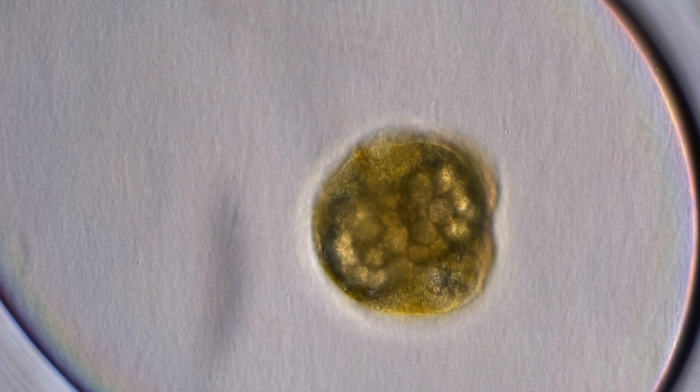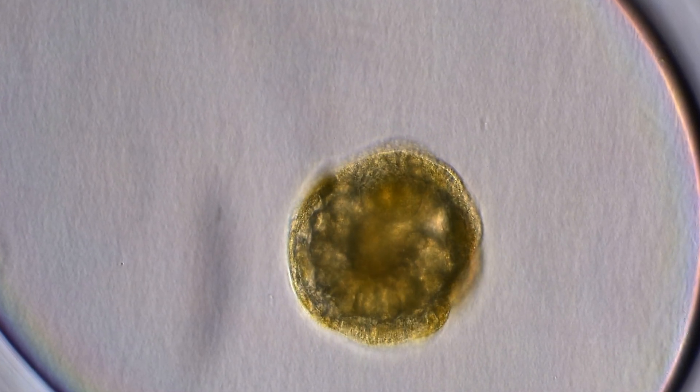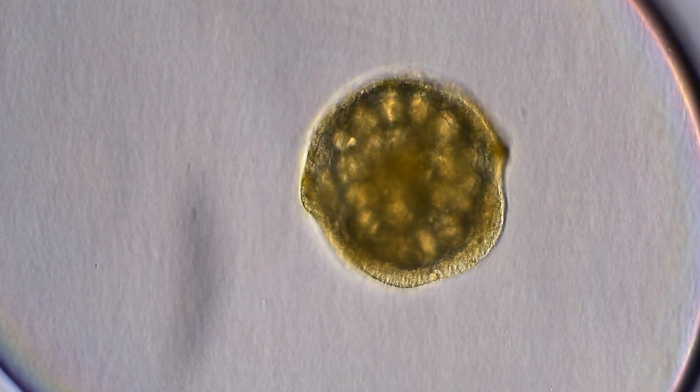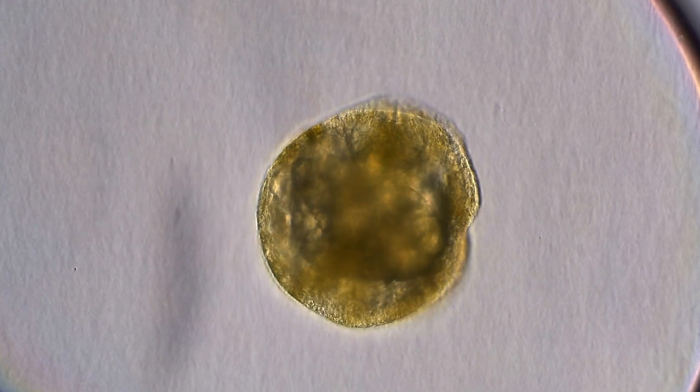Watch closely as tiny hair-like structures, called cilia, propel the embryo into a gentle spin. This rotation ensures the even flow of essential nutrients and oxygen to all cells, while helping maintain the delicate balance needed for proper organ formation.